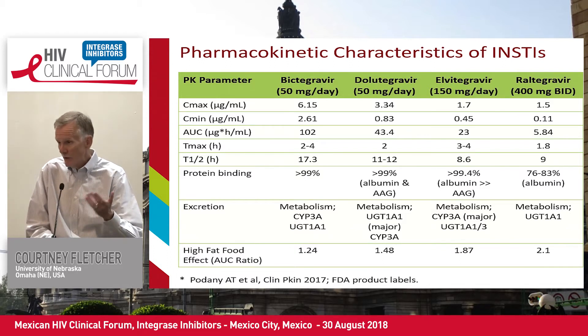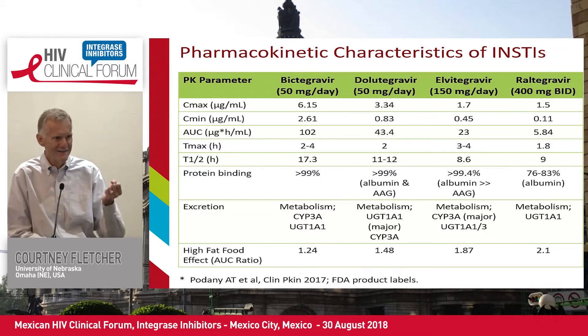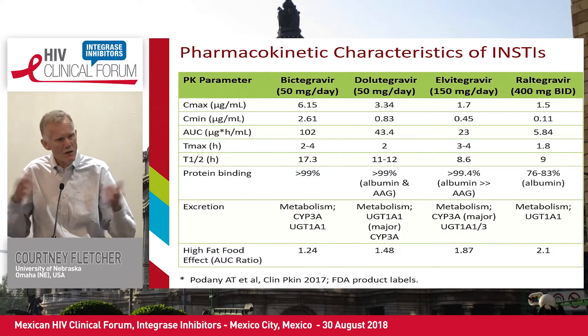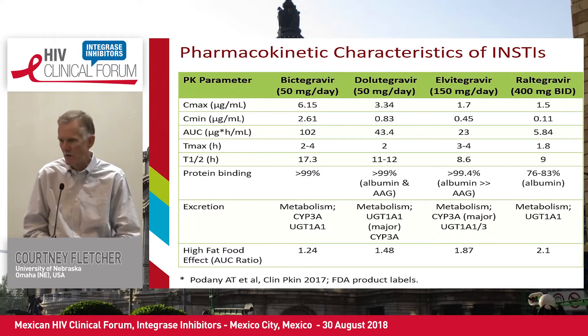Raltegravir is a drug that can also have a very pronounced effect from taking with food. The challenge with that drug is it's not as consistent — sometimes you get a very good boosting effect with food, and in some cases you don't, for reasons we don't really understand.